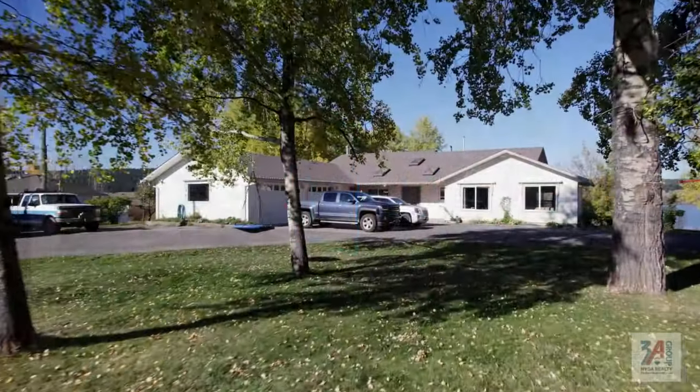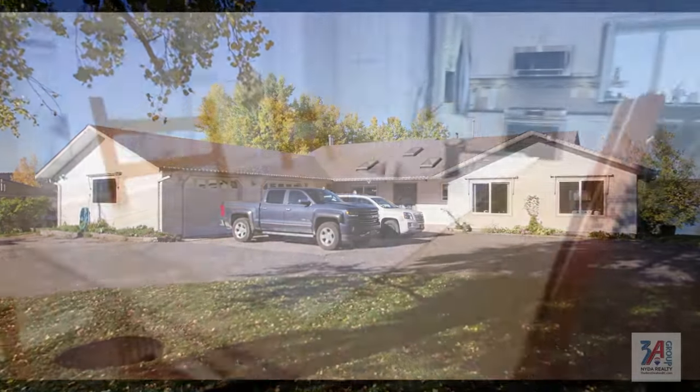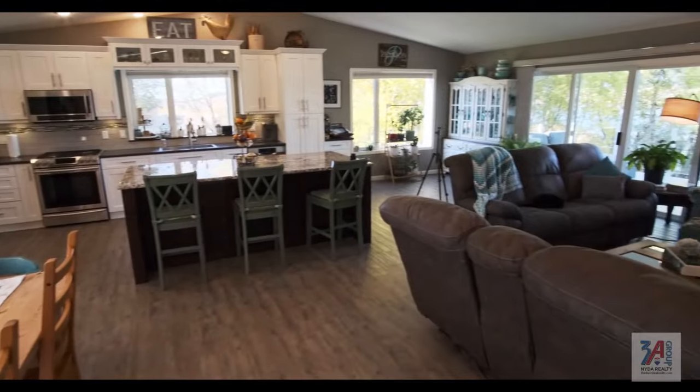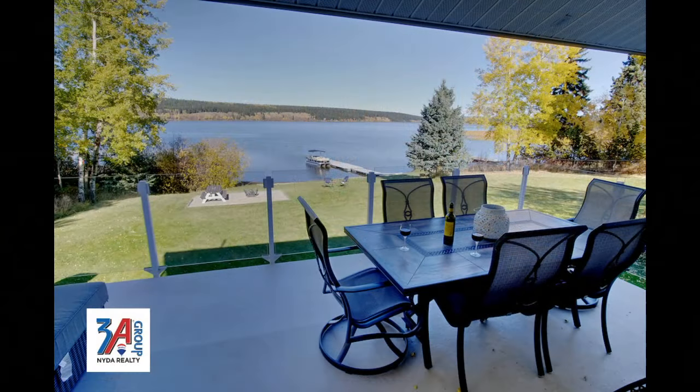Walking in the front doors, an airy and expansive open plan design including your dining room, kitchen and living room welcomes you. Right from the front door, you can see the lake where views are unobstructed by custom glass railings on your new back patio.